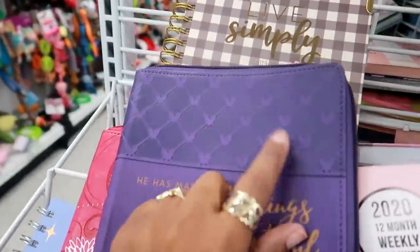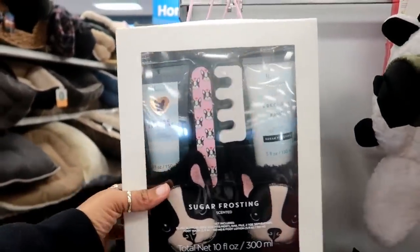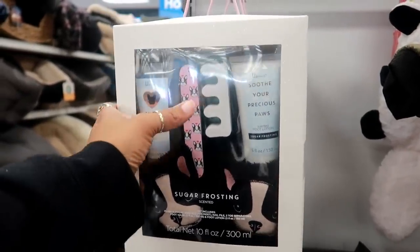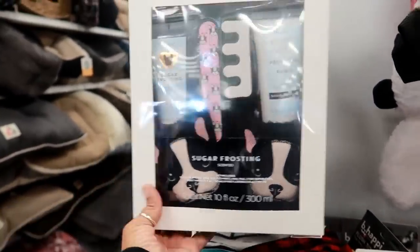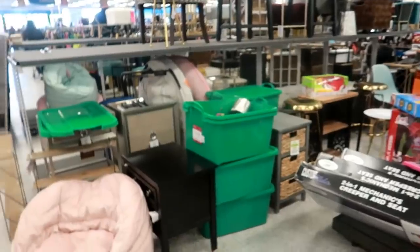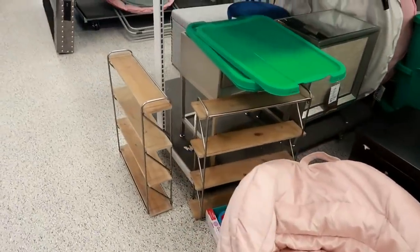Look at this cute pet pedicure set — it comes with foot wash, sugar frosting foot lotion, the file, the toe separator, and some house shoes. That is really, really nice, $12.99 by Lila Grace. Okay, now I'm over here by the furniture, so let's take a quick look.